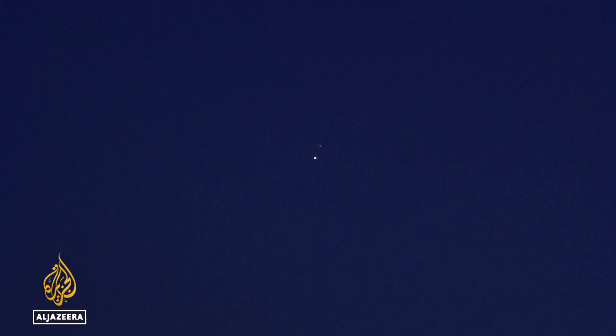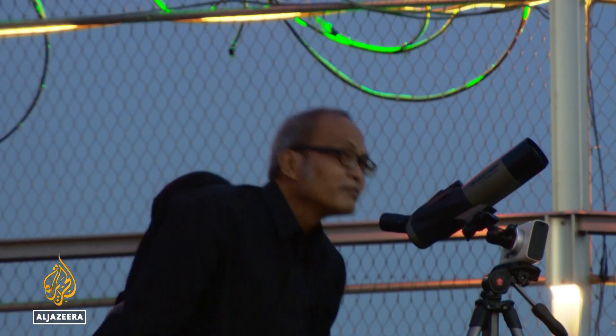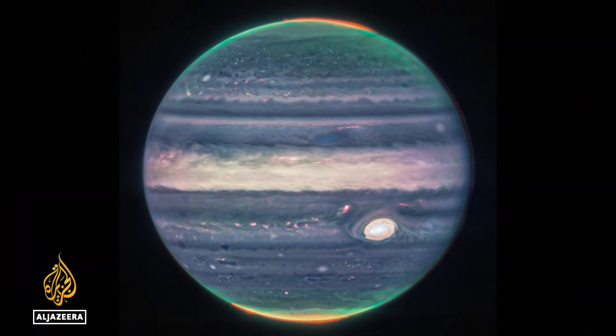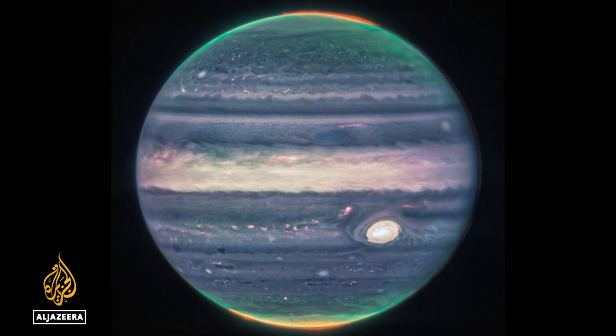On Earth, Jupiter is one of the brightest objects in the night sky, and these moons are visible through a basic telescope. But it is 600 million to 1 billion kilometers away from Earth.